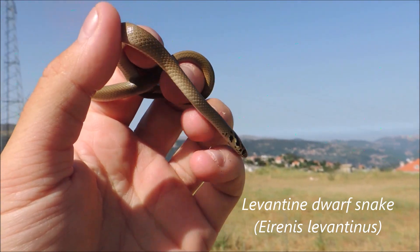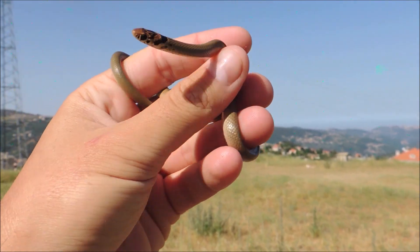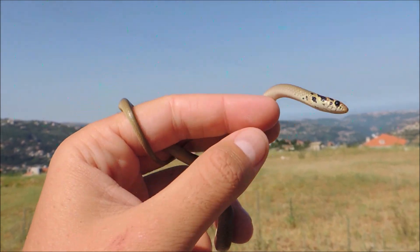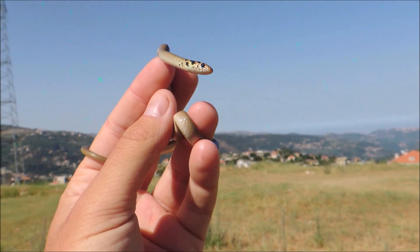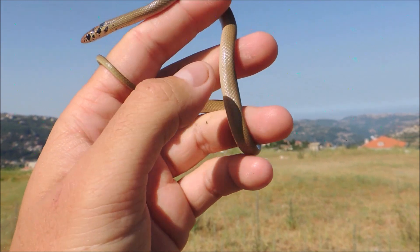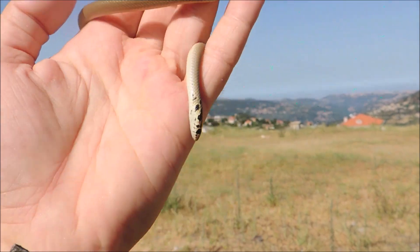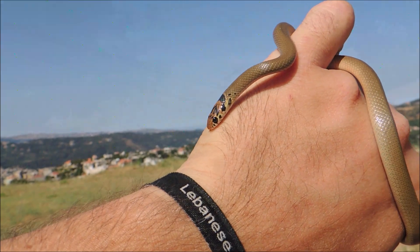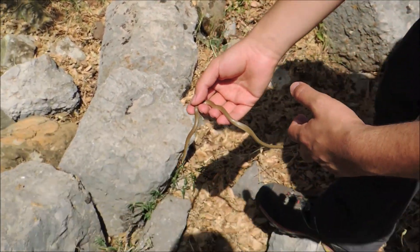It's one of the five dwarf snake species in Lebanon from the genus Aaronis. These guys are insectivores; most of them eat different insects depending on the area they live in. Some of them that grow big can eat small lizards. Mostly they live under rocks and dark places with lots of prey. They're completely harmless — they don't even bite or hiss.